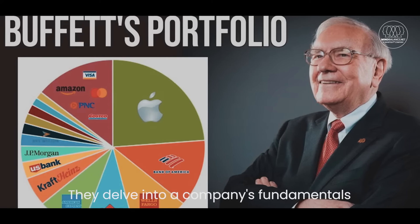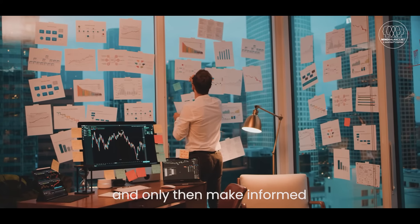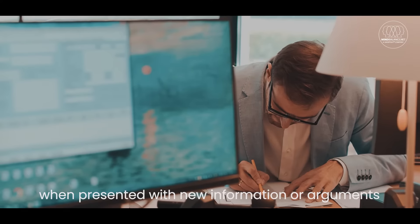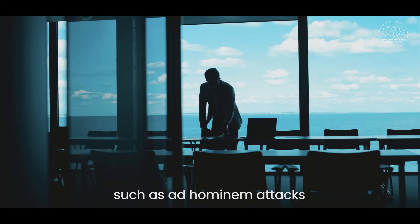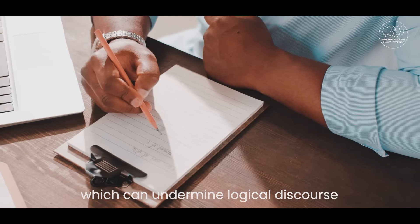They delve into a company's fundamentals, evaluate market conditions, and only then make informed, logical decisions. You can practice this skill by always asking questions like why or how when presented with new information or arguments. Also, be aware of logical fallacies, such as ad hominem attacks or straw-man arguments, which can undermine logical discourse.